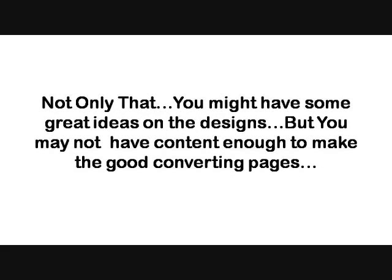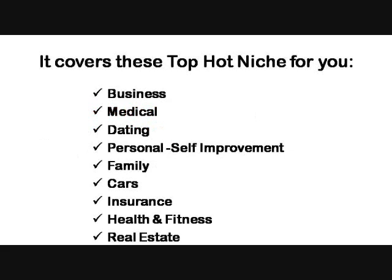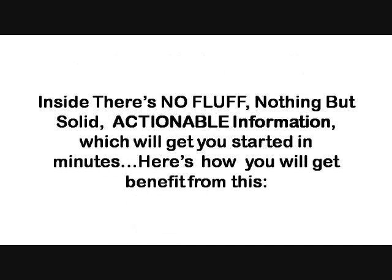You might have great ideas on designs but not enough content to make good converting pages. So I have also included more than 300 amazing articles to get you started on top hot niches, which work very well on Bing ads. It covers niches like business, medical, dating, personal self-improvement, family, cars, insurance, health and fitness, and real estate. Inside, there is no fluff — nothing but solid, actionable information.